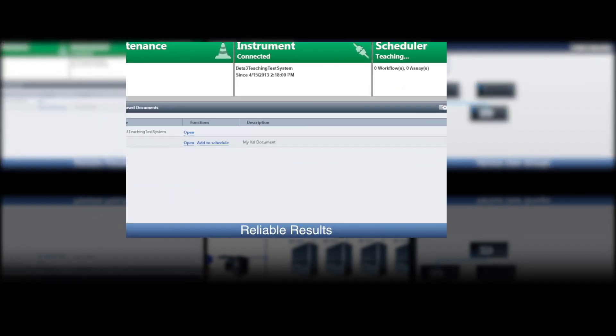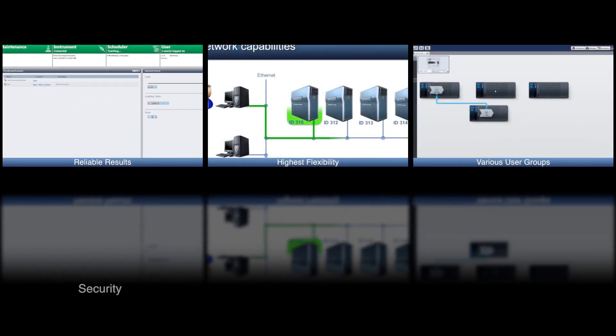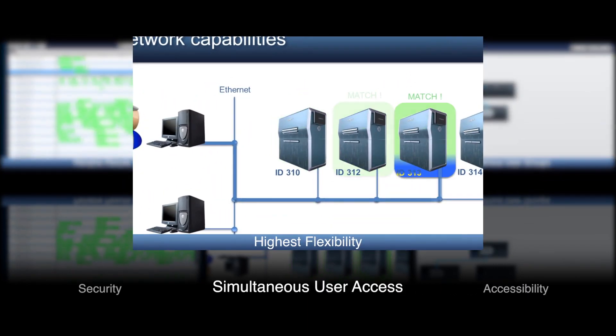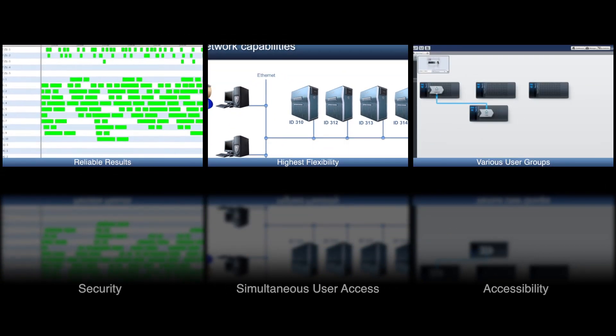Aside from the hardware, which offers users physical safety, the Instinct V software further ensures process security. The software is accessible to varying user knowledge levels and has the flexibility to allow multiple users to run assays on one instrument or across a network of instruments.